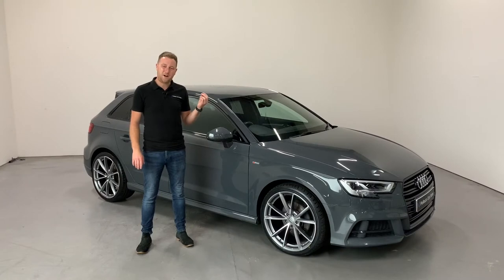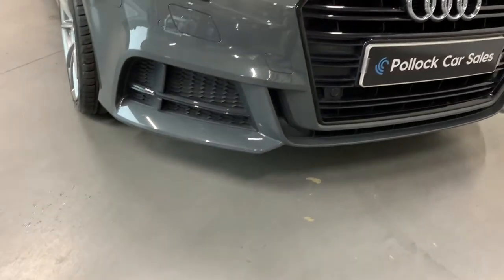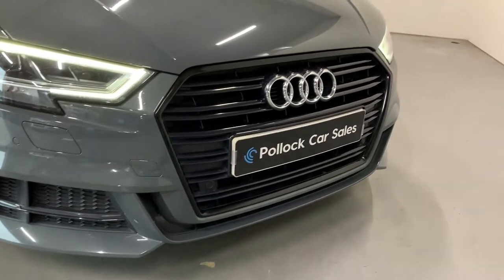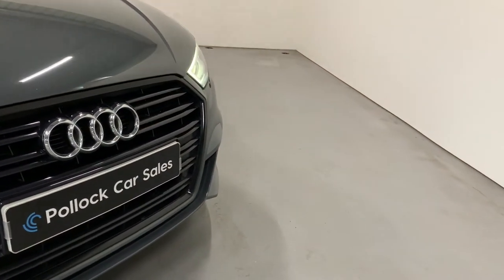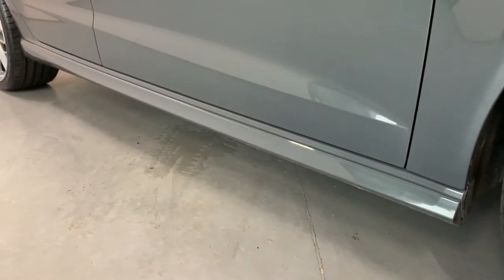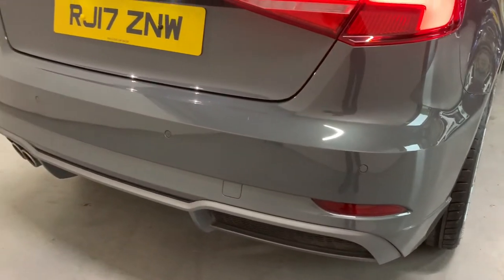This car has a lot of specs, so bear with us going through this video — I'll tell you exactly what it has. First of all on the outside, it's an S line as we mentioned, so the specification is good to start with. We've got the S line styling of the bumpers, the side skirts, the rear bumper and the S line rear spoiler.